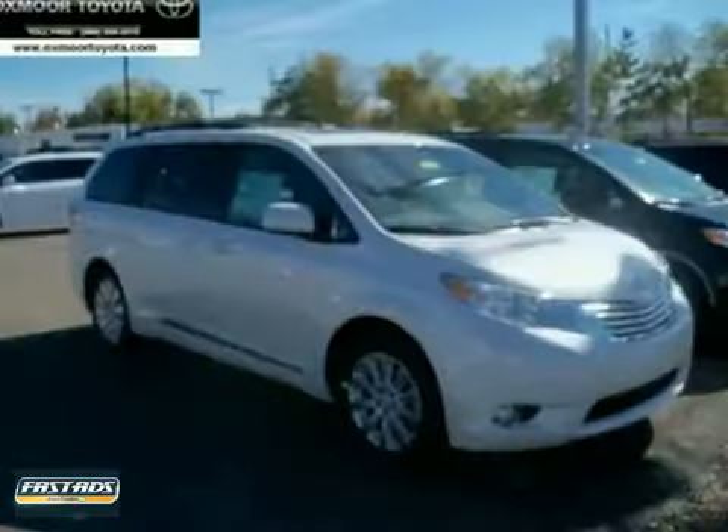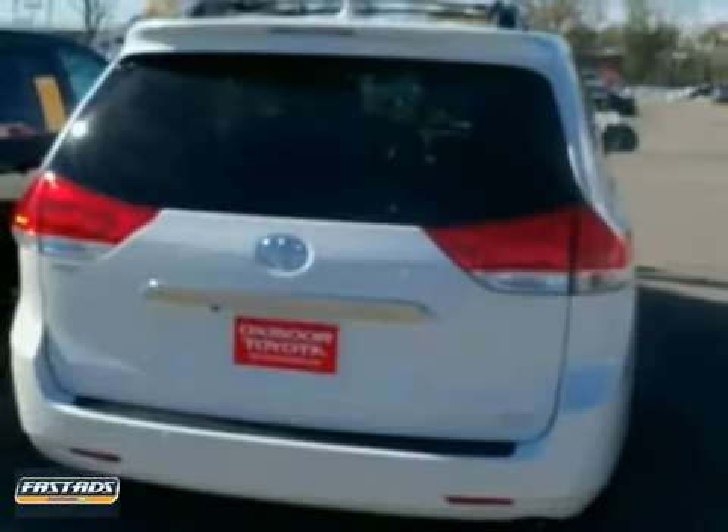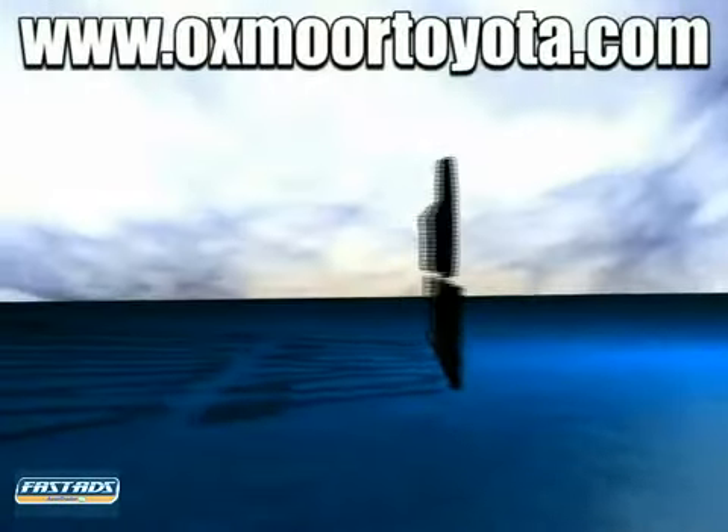An attractive vehicle looking for a new home. We'd love to have you take it for a test drive. Take advantage today.